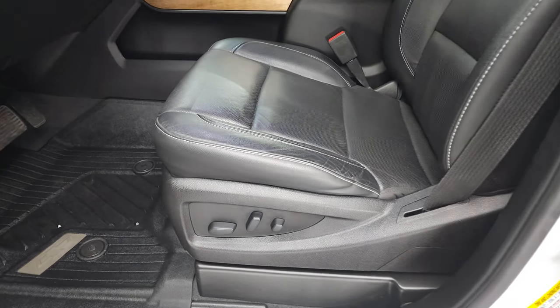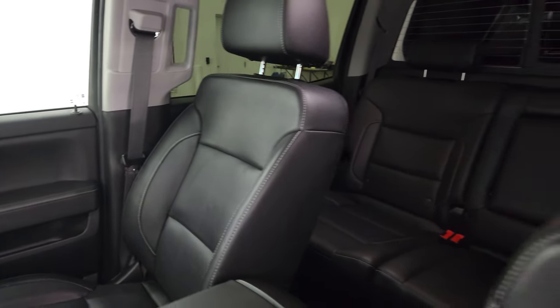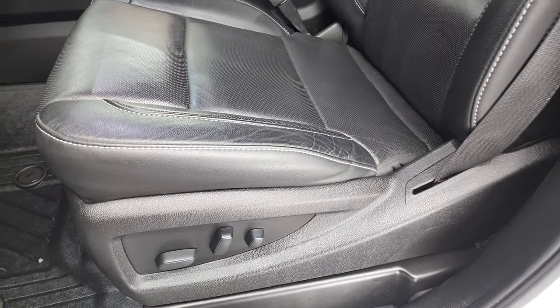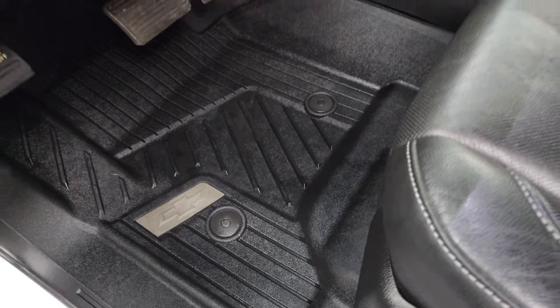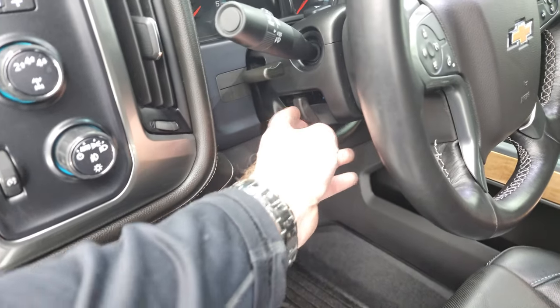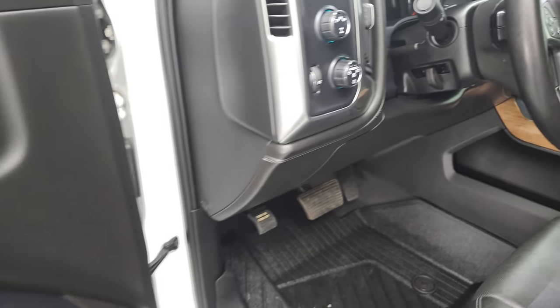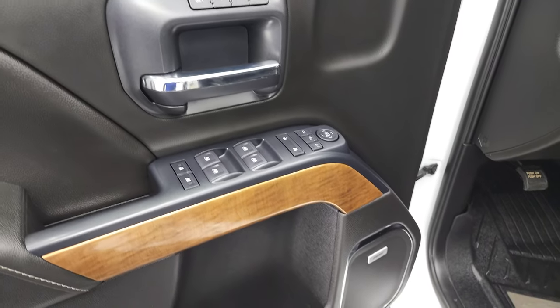Inside, the LTZ package gives you the black leather interior. You get the bucket seats in front — no rips or tears on these seats, they're in very nice condition. Both of these seats are heated and cooled in the front. You get the factory all-weather floor mats, tilt and telescopic steering wheel, auto headlamps, push-button four-wheel drive, factory brake controller, power windows, locks, and mirrors, and memory driver seat.